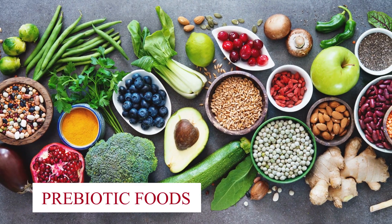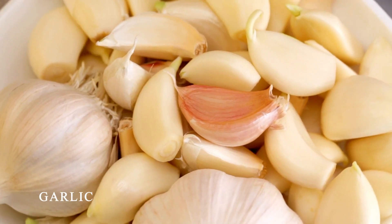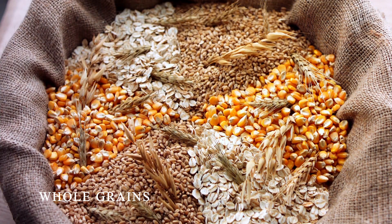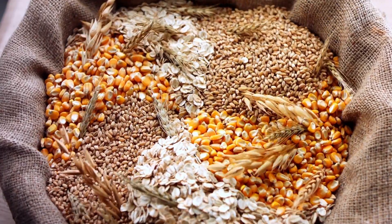Prebiotic Foods: Don't forget prebiotic foods. Onions, garlic, leeks, asparagus, bananas, and whole grains are excellent choices. They contain the fiber types that feed your good bacteria.